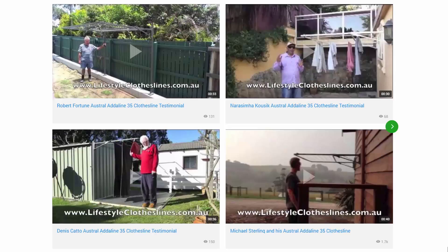You can also find a big selection of customer videos on Lifestyle Clotheslines. These are great for checking out what other people are saying about products and whether they're going to be a fit for your home and your situation.